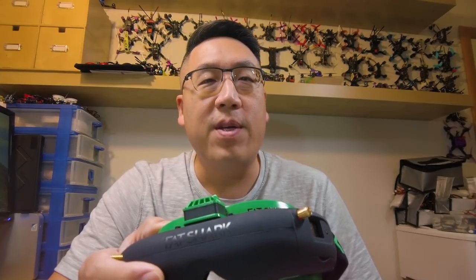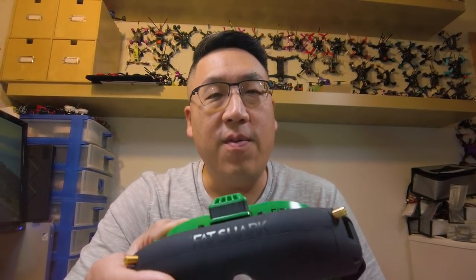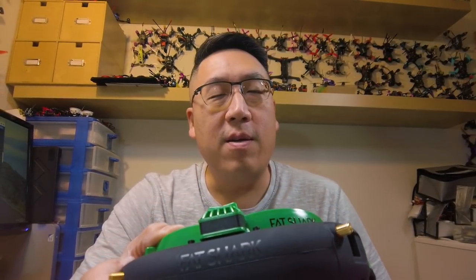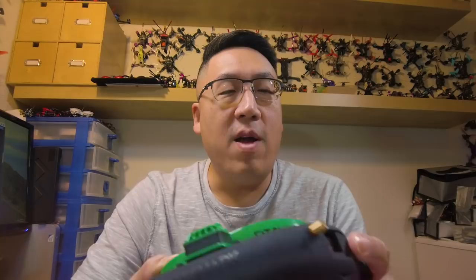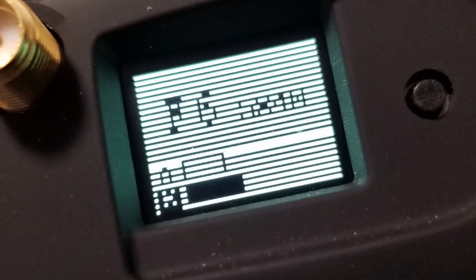In this video, I just want to share my story of dealing with Fatshark customer support when dealing with defective products. I received these Attitude V5 goggles from Banggood for review about a month ago, and they arrived with a broken screen here in the front. With that basically not visible or usable, I'm not able to actually use the goggles and review them, so I was kind of stuck.